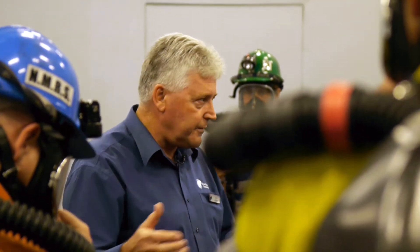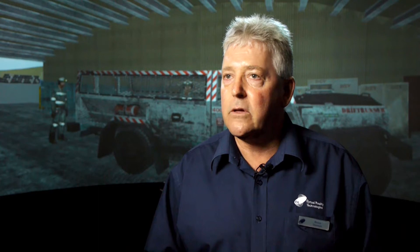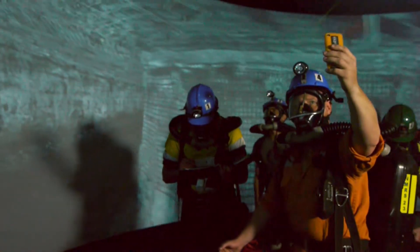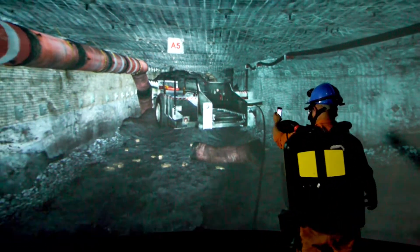It is all done within this Christie Projection 360 theatre and we are delighted with the results we're getting for training. That, combined with classroom activity and the practical training triangle, represents the full training system.